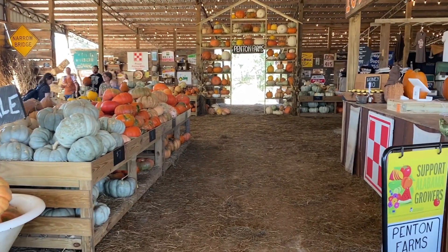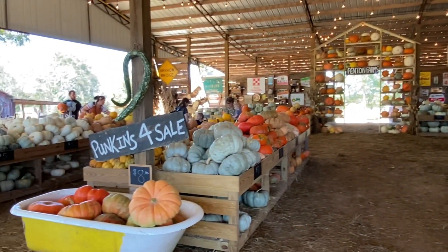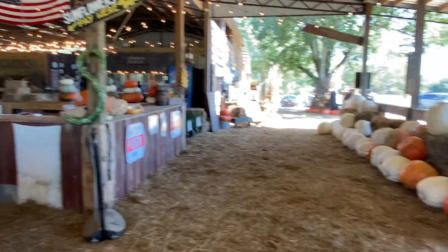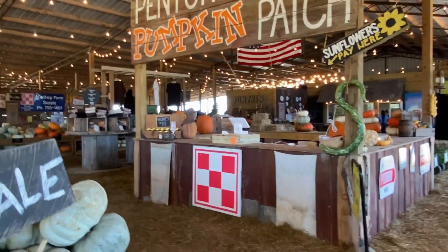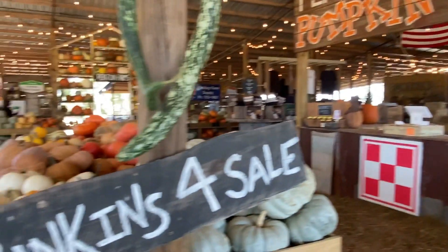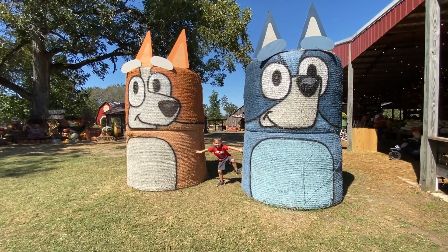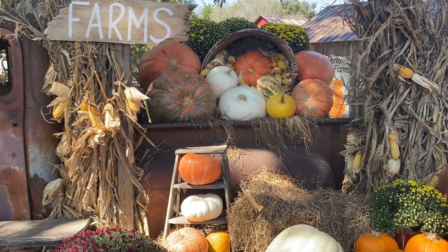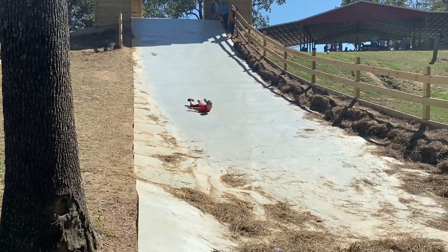Okay guys, so when you first walk into Penton Farms, the first thing you see is all the pumpkins. Look at the pumpkin displays — there are just loads and loads of pumpkins here. And of course this is right inside the door, and over there is the snack shack. I'm going to be hitting the snack shack first because I am starved. I came at lunchtime and I want a funnel cake!